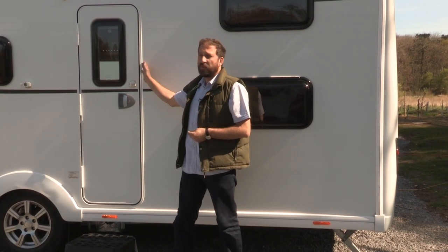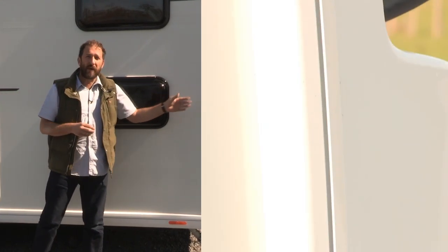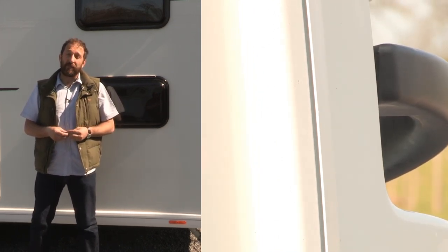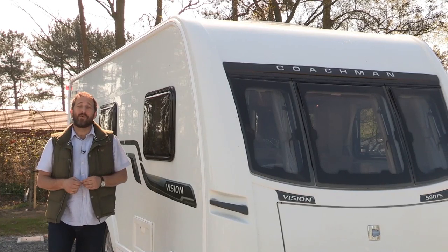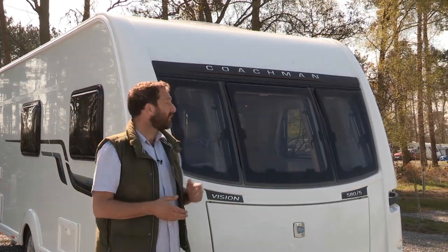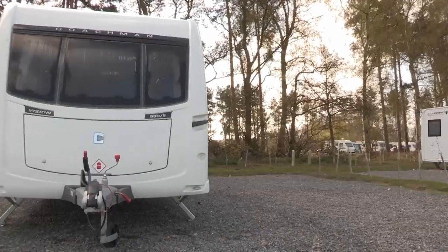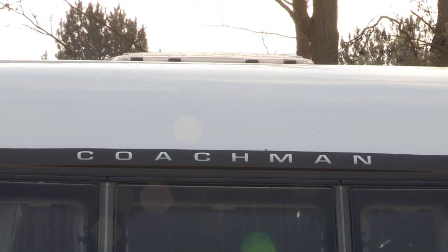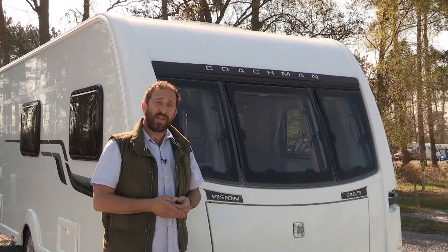For starters, it's replaced the screwing and mechanical fixing processes with more bonding technology, using Bostick adhesives. That means that things such as the door frame and the awning rail are glued to the side rather than screwed to the sides as they have done in previous years. Although Vision takes its styling cues from Coachman's premium ranges, it doesn't get that posh sunroof that is fitted to the Pastiche, VIP, and Laser ranges — and it's also not available as an option, which I think is a bit of a shame.